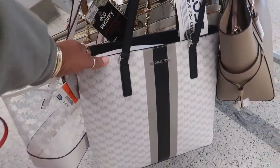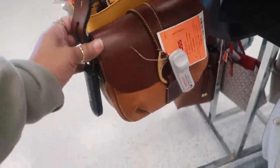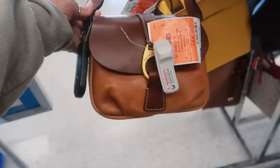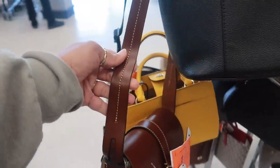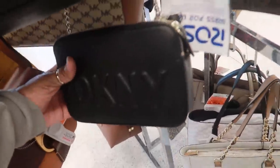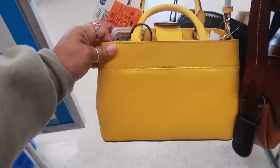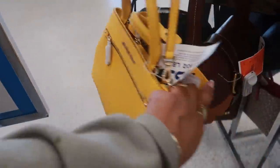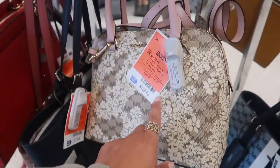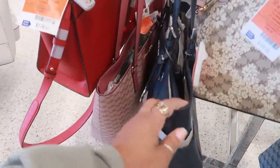That one is $109. You guys remember that green Dooney & Burke bag I showed you? Look at this one with the brown — two different browns — for $129. The strap is really cool. There's a DKNY for $39, and this yellow bag is $119. There's also a floral print Michael Kors bag for $109.